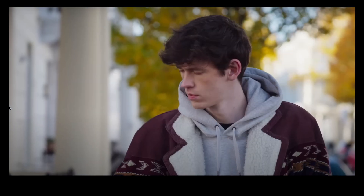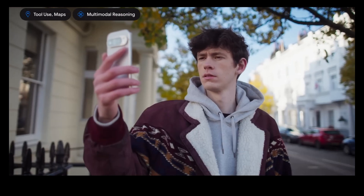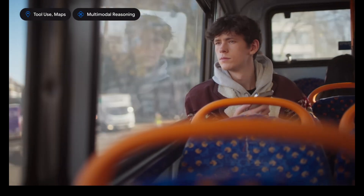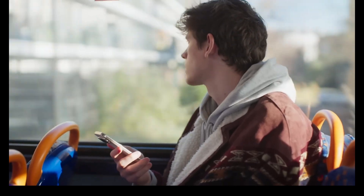Project Astra — imagine an AI that can understand your environment through camera input, provide real-time translations, give location-based recommendations, all while remembering context from earlier in the conversation. For example: 'Will that bus take me anywhere near Chinatown?' — 'Yes, the 24 bus route goes through Leicester Square, which is very close to Chinatown.' — 'Are there any landmarks on the way?'